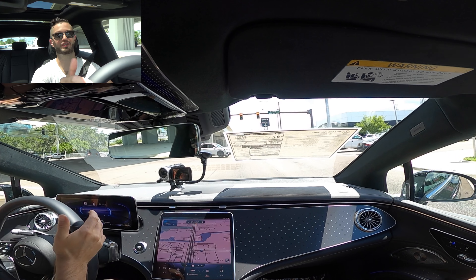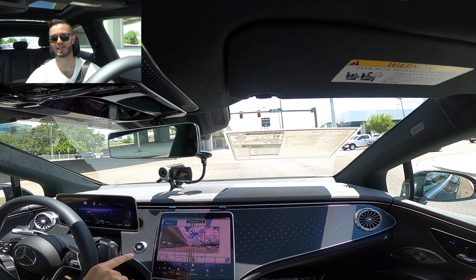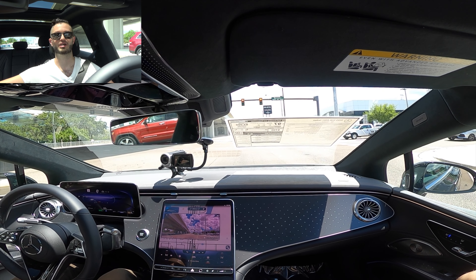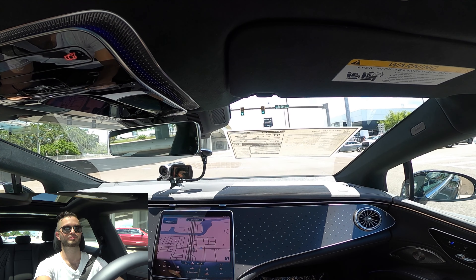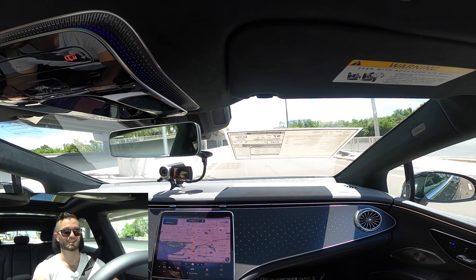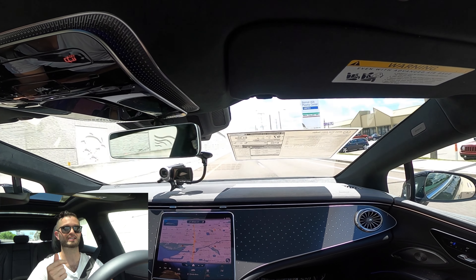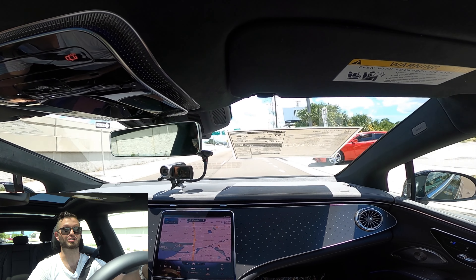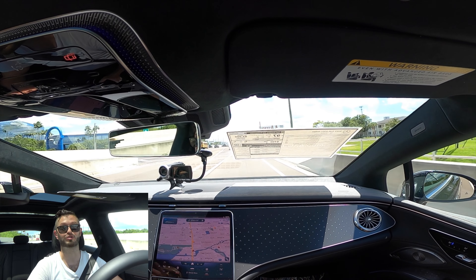Braking is not an issue even though the vehicle is nearly 6,000 pounds. Switching into Sport mode, I also like the traffic light view on the camera display — you can adjust it. The technology in this vehicle is so superior and luxurious. You can feel it in your throat when you push the throttle — it's instant. Going over road imperfections is not an issue, and it doesn't feel wider than the lane.